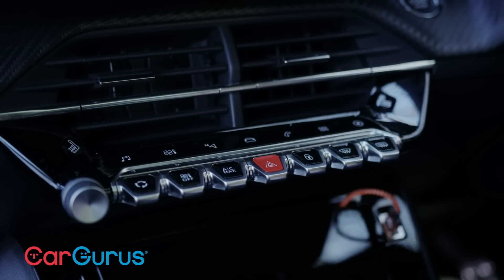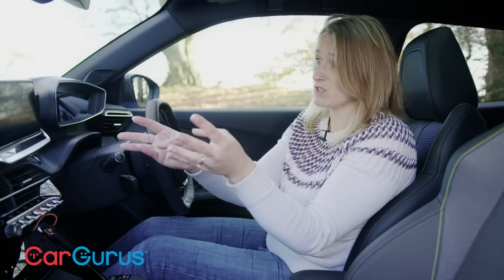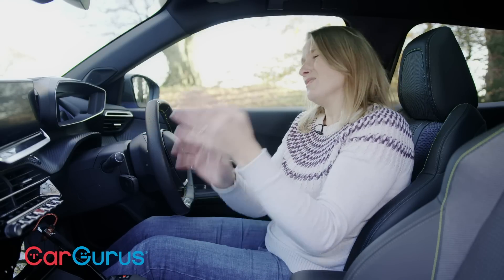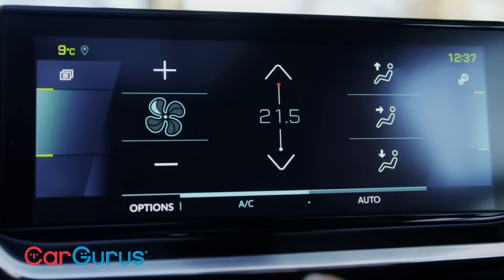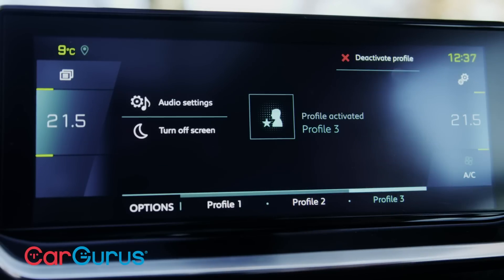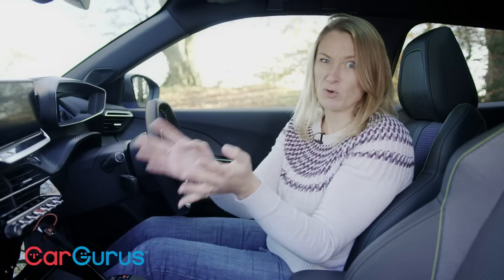It's a shame it's not easier to use. These touch-sensitive buttons don't always respond. And the touchscreen — although the widescreen version in this trim looks really cool — it's just not user-friendly. You have to leave the screen you're on to change the temperature, and you have to do all sorts of things to find easy settings like changing the brightness. It just needs to be a bit more logical to use.